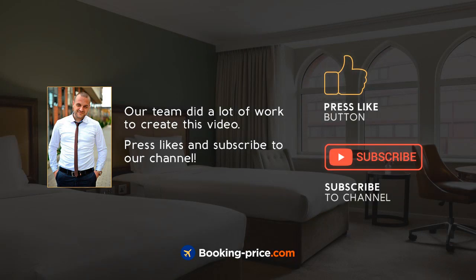Our team did a lot of work to create this video. Press like and subscribe to our channel.